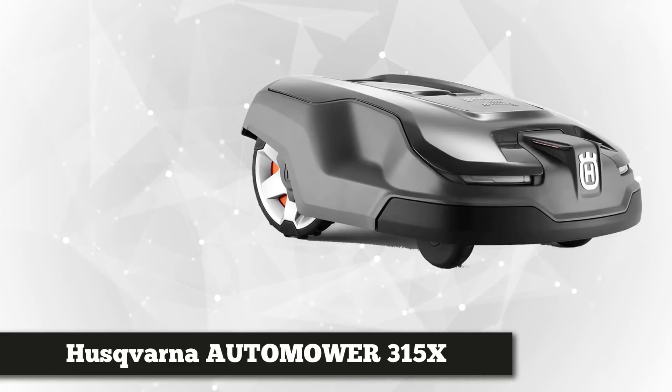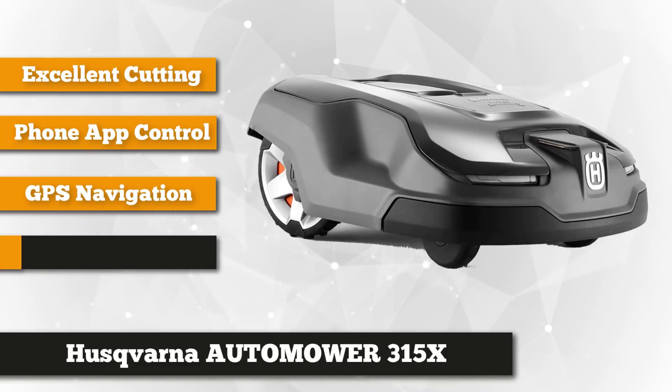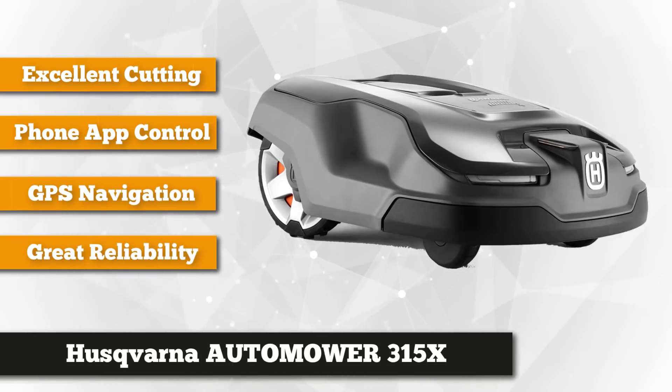Taking the second spot is Swedish company Husqvarna's Automower 315X. This product is great for both residential and commercial use — it's packed with technologically advanced features that make mowing easier than ever. It's able to take care of an area of almost half an acre.